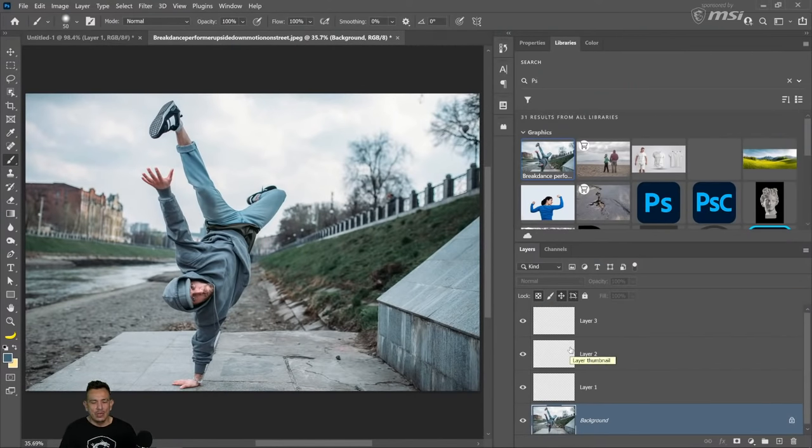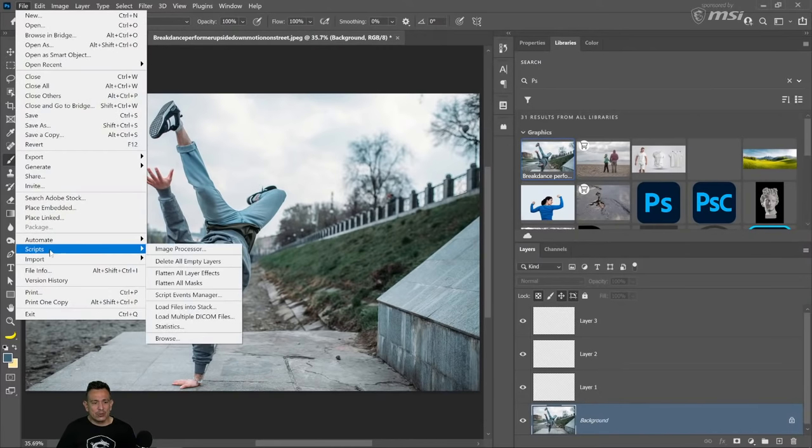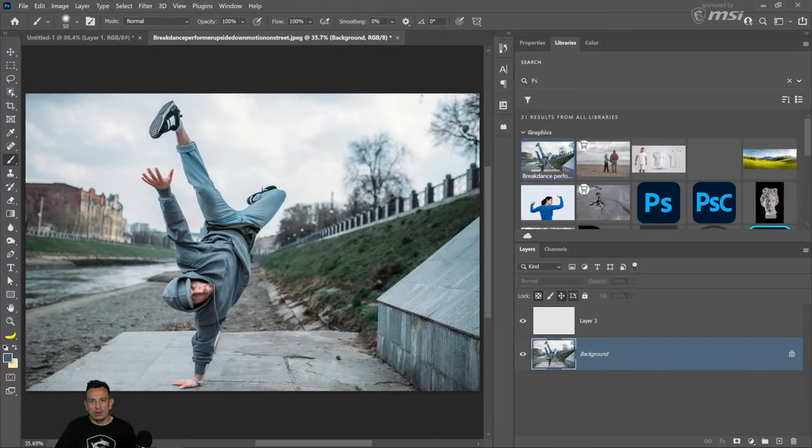If you want to delete all layers that don't have anything in them, go into Filter > Scripts and you'll see the 'Delete All Empty Layers' option. When you click on that, Photoshop automatically removes all layers that are completely empty. It left the layer with a tiny little dot because there is content in that layer — even a few pixels counts. This is useful for large Photoshop documents with lots of layers.